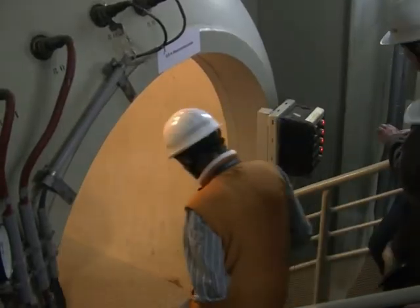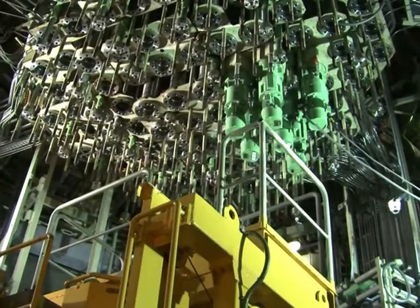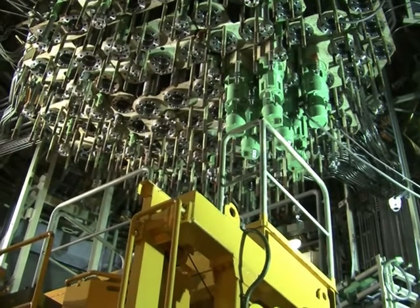You get an idea of how a plant like this works. It's very interesting, of course, and to be able to experience this for real as well. It's interesting because you get to see the areas that you don't normally see in plants that are operational. A guide takes visitors right into the core of the reactor, where nuclear fuel would have been kept — an area normally immersed in water and highly radioactive.